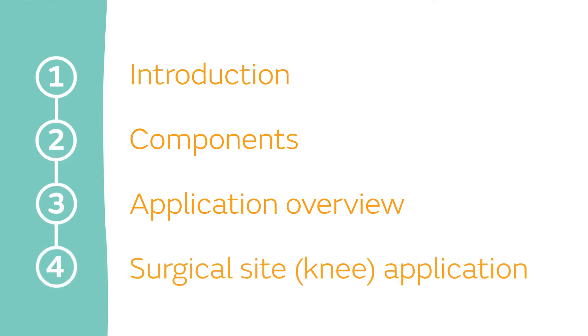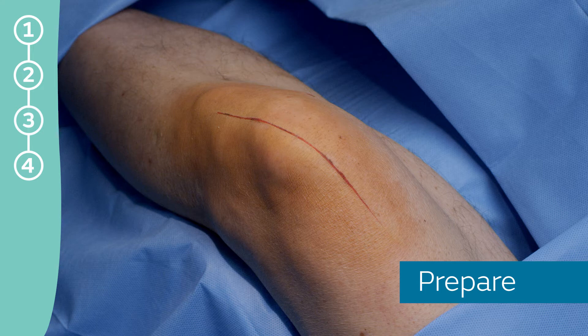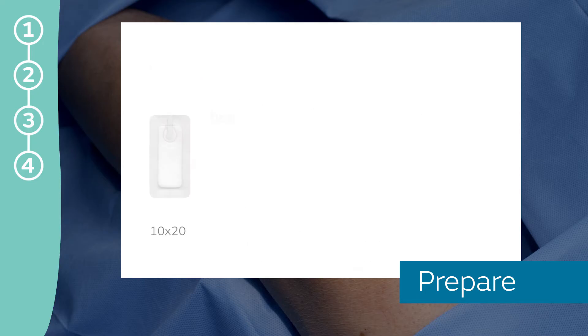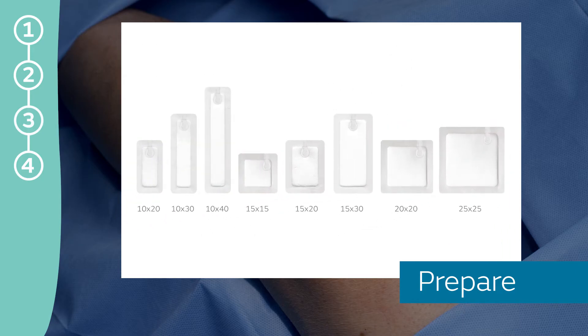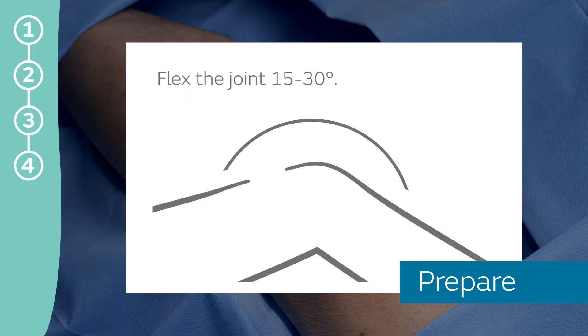Surgical Site Knee Application. Now let's see how PICO 7 or PICO 14 is applied after knee surgery. PICO dressings may be applied over incisions closed with a variety of methods, including sutures, staples, skin glues, or other surgical skin closures. First, choose the correct dressing size for the incision. When applying over a curved area such as a knee, flex the joint 15 to 30 degrees to prevent tension on the skin and allow for range of motion.